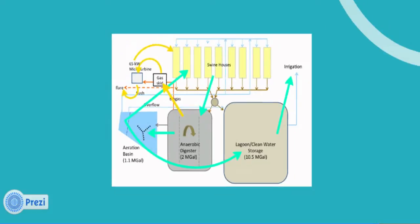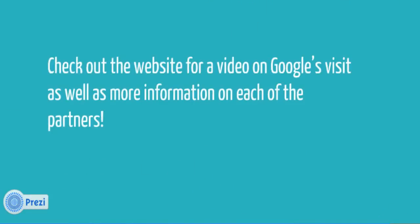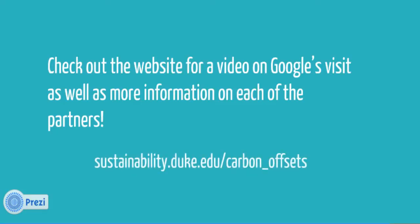That's the end of the tour. Make sure you check out the website for a video on Google's visit, as well as more information on each of the partners. Thanks for coming along — we hope it's been helpful and informative. Please visit us online at sustainability.duke.edu/carbon_offsets.